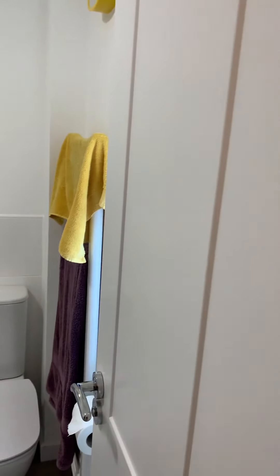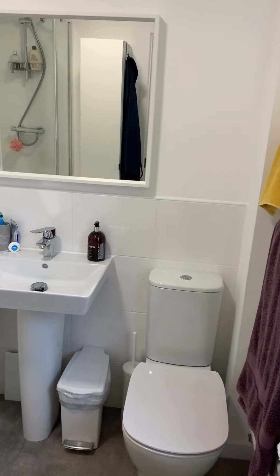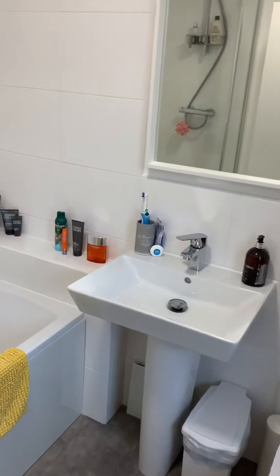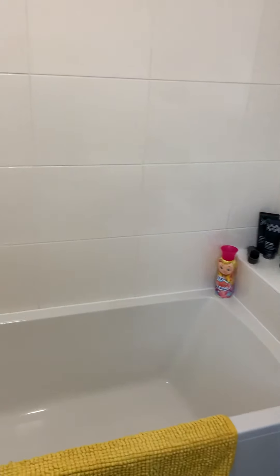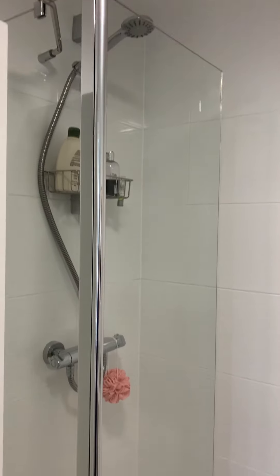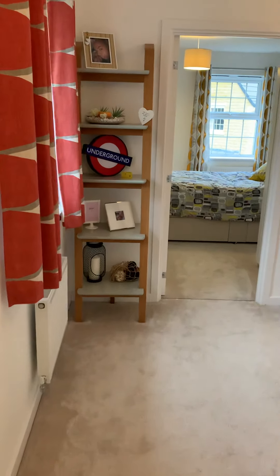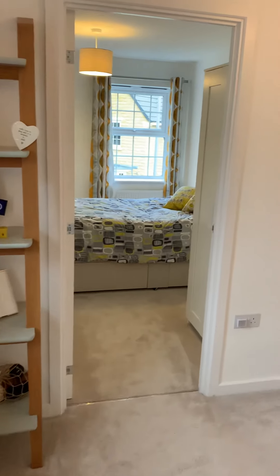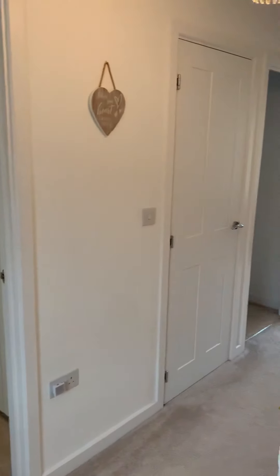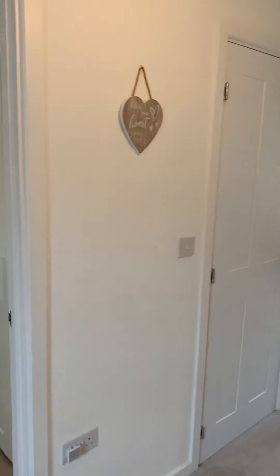Just next door to the main bedroom you've got the house bathroom — heated towel rail, low level WC, hand wash basin, and a bath with a shower over. All lovely and modern, ready to move into. There's a really nice spacious landing, and you've got three bedrooms and an airing cupboard just down this side.